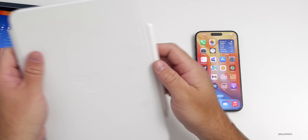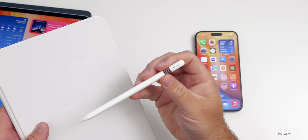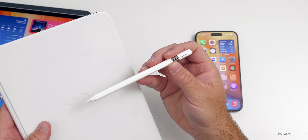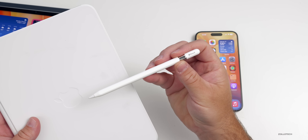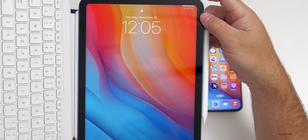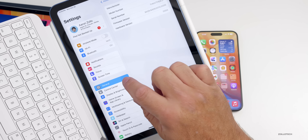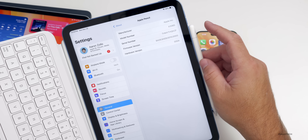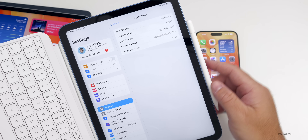An update I didn't mention last week was a firmware update to the latest USB-C version of the Apple Pencil, bringing it to version 10M5164. We don't know exactly what's new — maybe improved accuracy or charging speed. You can check your version on iPad by going to Settings > General > About > Apple Pencil.